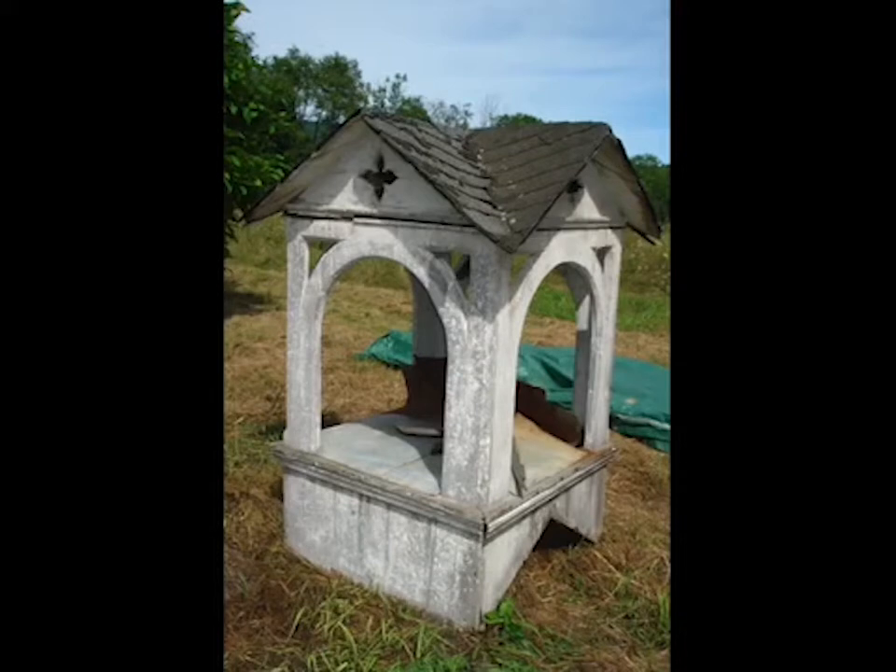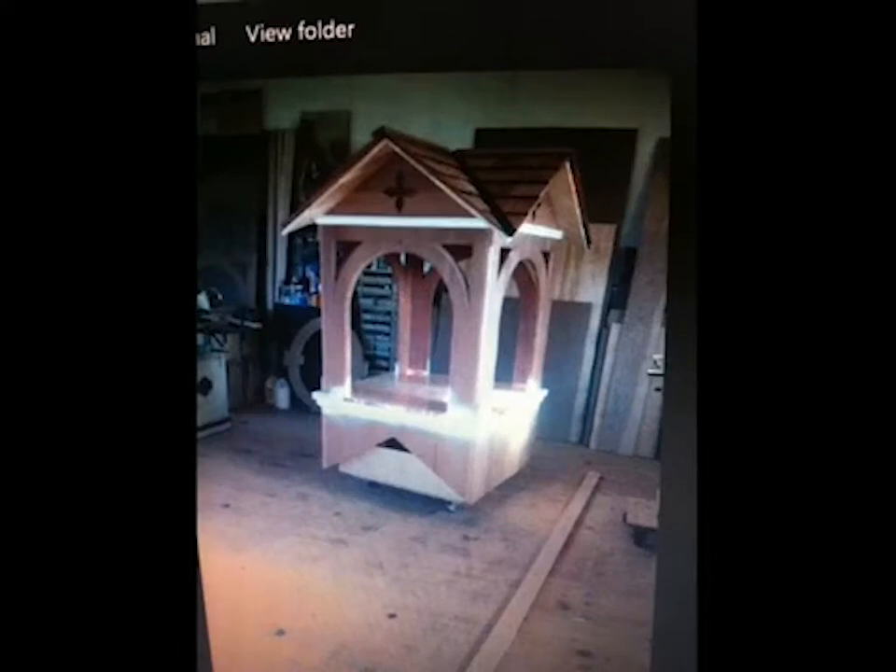Craftsman David Shapiro masterfully replicated it in durable Sapele mahogany. Here is the exact replica, ready to go back on the roof once the building was moved to its new home in Millerton.